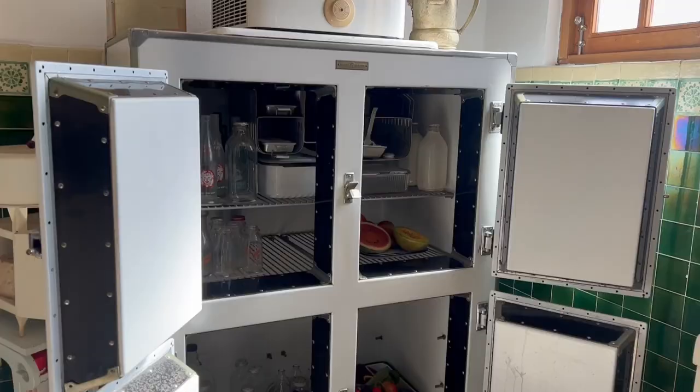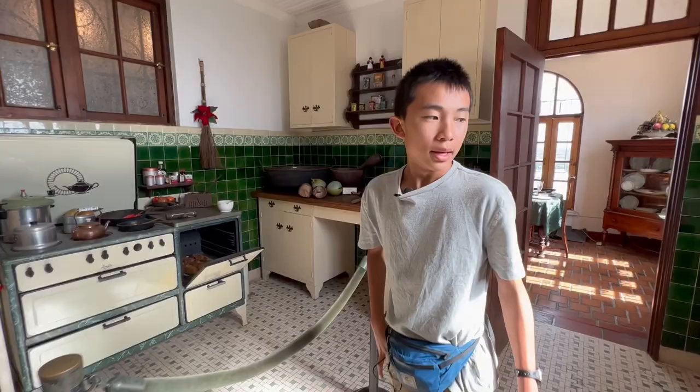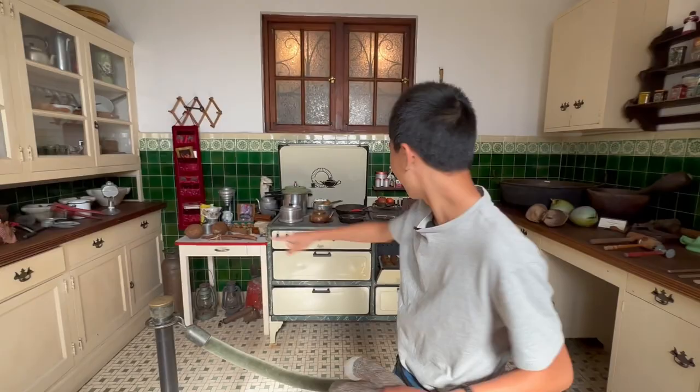This is also the only wooden ceiling in the house. Here's the kitchen — they put foods that they would have eaten, like coconut, bread, and over here are many fruits and veggies.